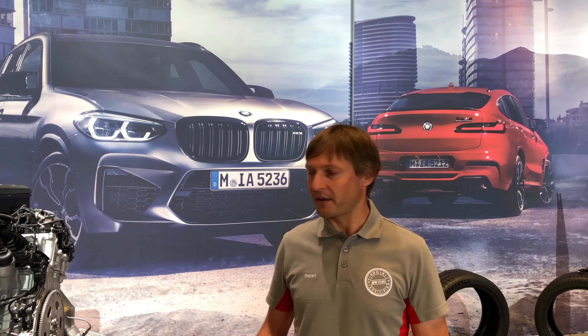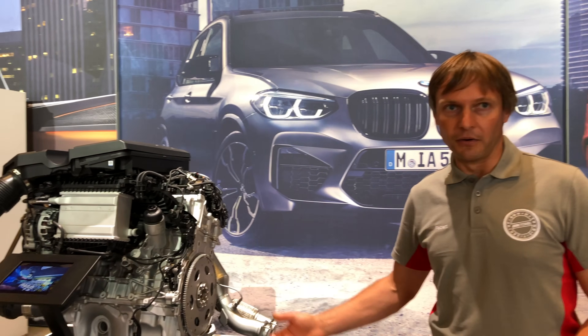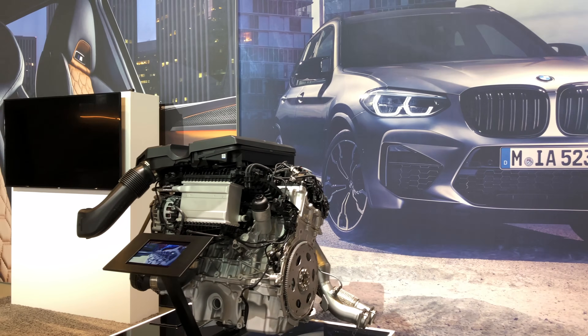Welcome! My name is Robert Biebl, responsible for powertrain and engine. Here we have it — our new BMW M six-cylinder engine.